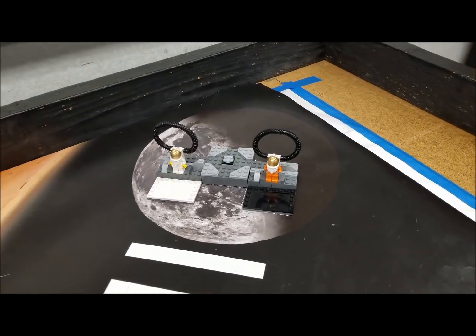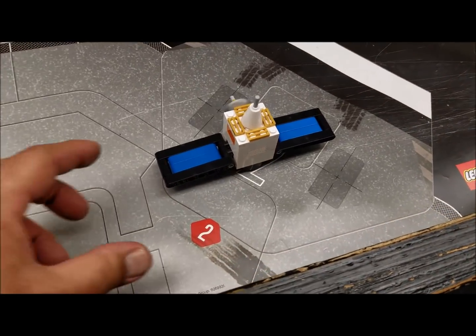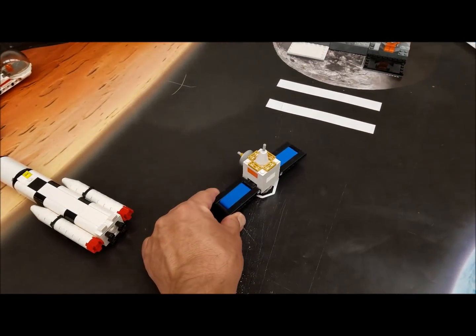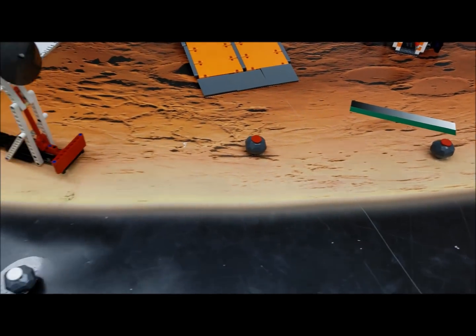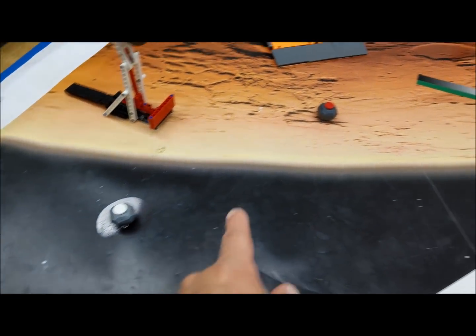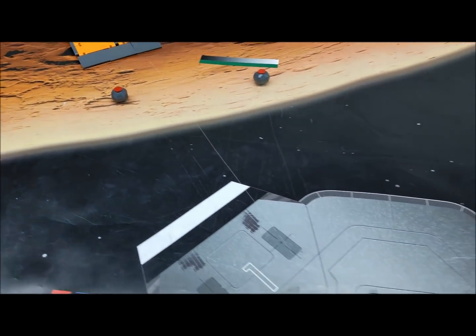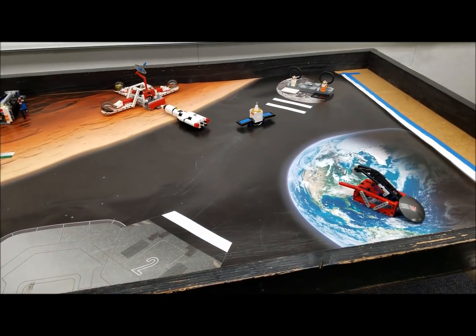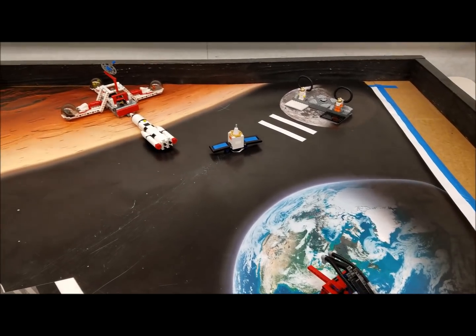Do you think there'll be astronaut minifigs for next year's theme? On this one here, we had to push this satellite into this area. On this one, we collected moon rocks and rocks from Mars. So it's an interesting concept — we have some space challenges already. What type of overlap do you think we might have for next year?